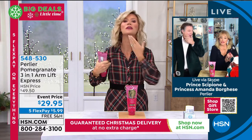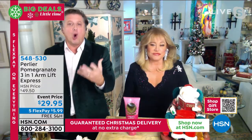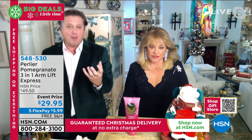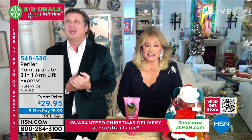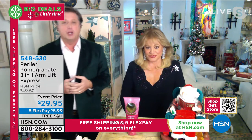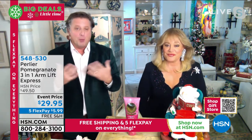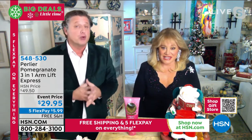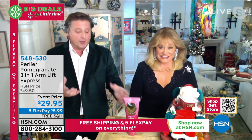They grow the pomegranates at this spa, and we use the whole organic pomegranate — the water, the seed, the pulp, the skin — every part of that pomegranate to create this product. It's an award-winning product. About 10 years ago it won its first award in Europe for treating the skin around the arms. We brought it here in its original form, and this is now version three — it's actually better than the original award-winning form.